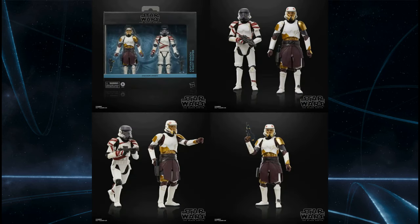Another beautiful looking 2-pack: Captain Enoch and the Night Trooper from the Ahsoka series. This is a cool set. I kind of thought Enoch would be a separate pack and then maybe two different Night Troopers so you can mix them all together. Still, I'm gonna buy it — I like Star Wars, and that's why I do this. I'll be buying this pack.